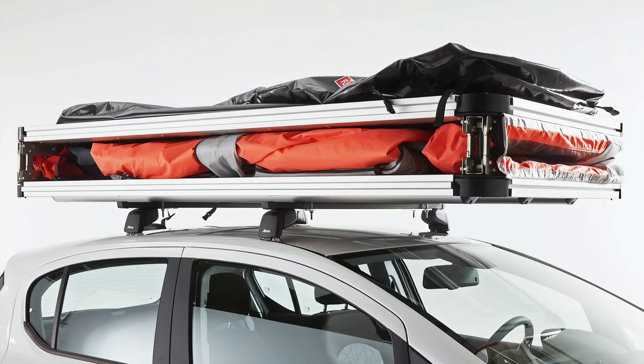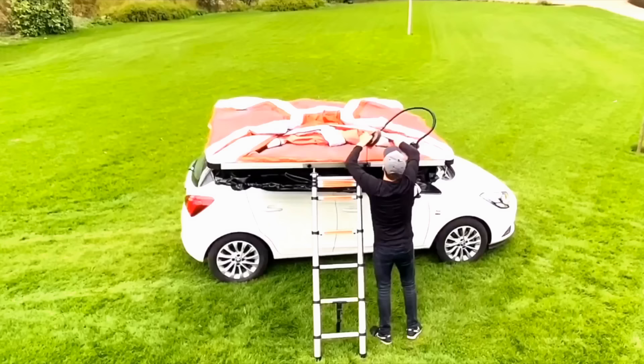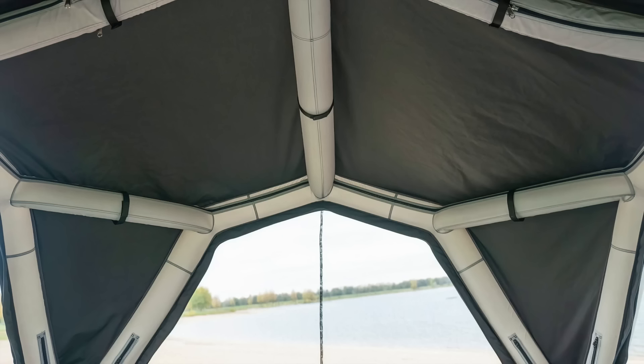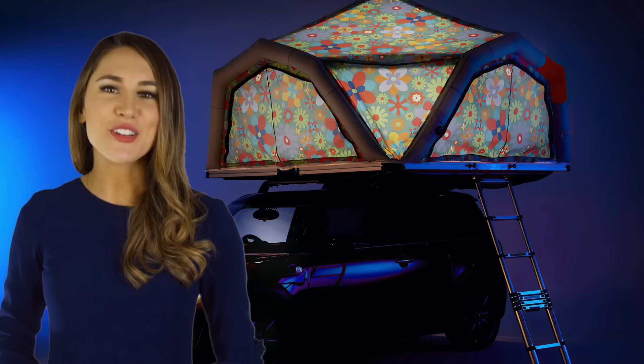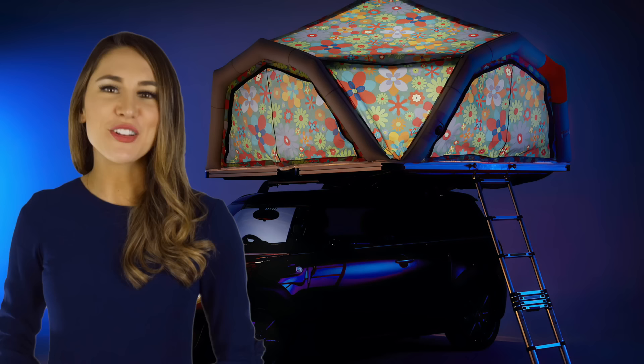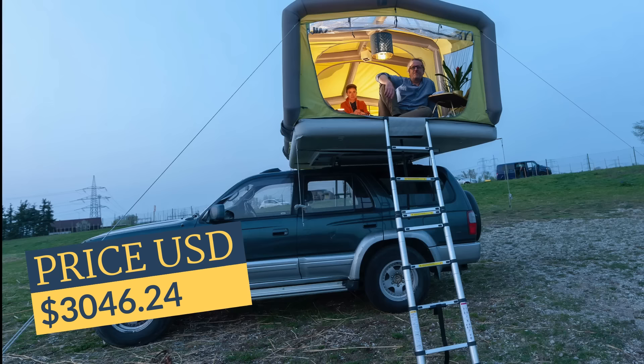The Forgedgen XL Cabin Tent lets you camp on top of your sedan. It has a hard floor and inflatable beams with a unique prism shape that maximizes inside space without sacrificing stability. You can choose from a variety of colors or even a vibrant floral pattern to show off your love for the outdoors.